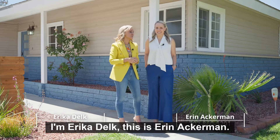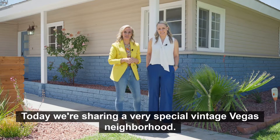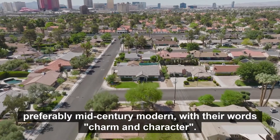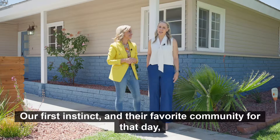I'm Erica Delk. This is Erin Ackerman. Today we're sharing a very special vintage Vegas neighborhood. I recently worked with out-of-town buyers who wanted to look at older homes, preferably mid-century modern, with their words, charm and character.